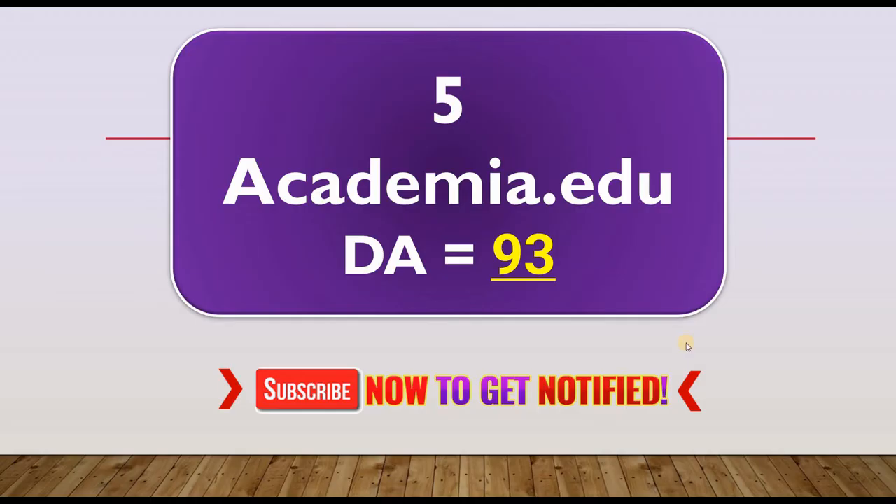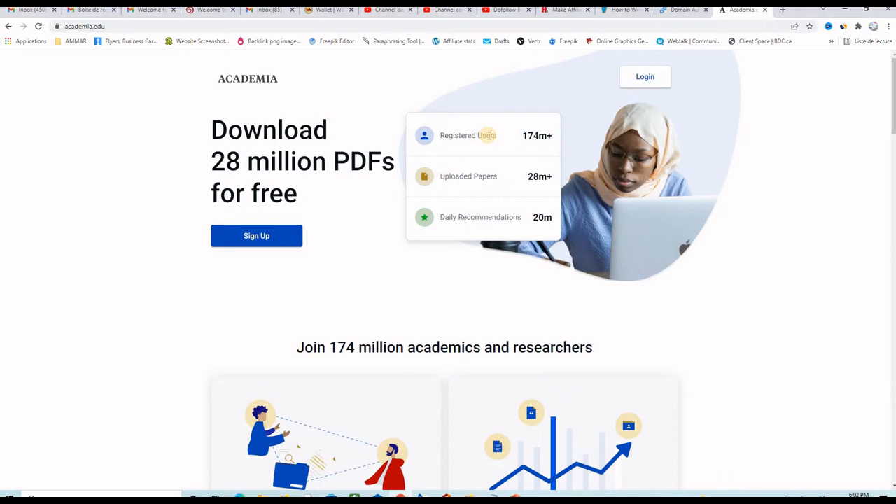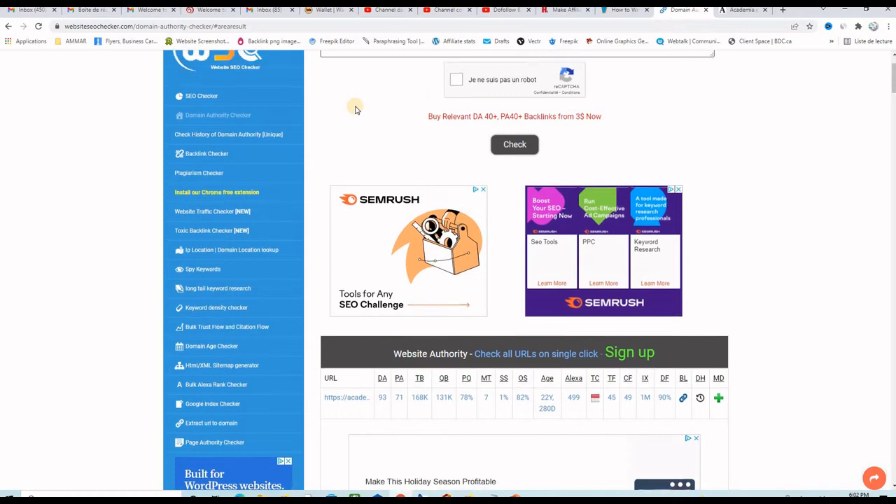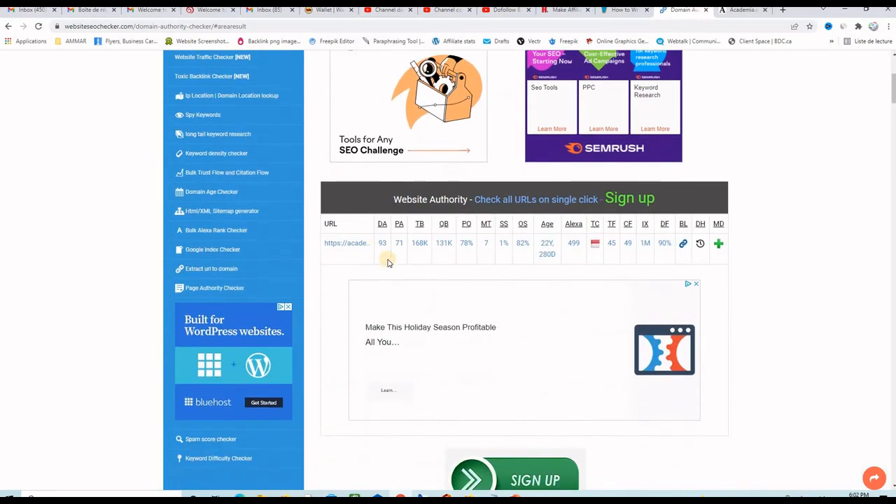The final website on our list of instant approval dofollow backlinks is Academia.edu with a domain authority of 93. Here I am on the Academia.edu homepage — they have around 174 million users and around 45 million users a month. The SEO checker gives us 93 domain authority and 1% spam score, which is great.